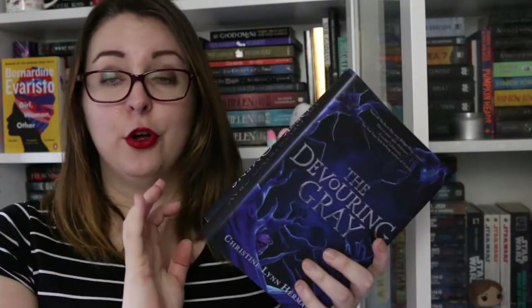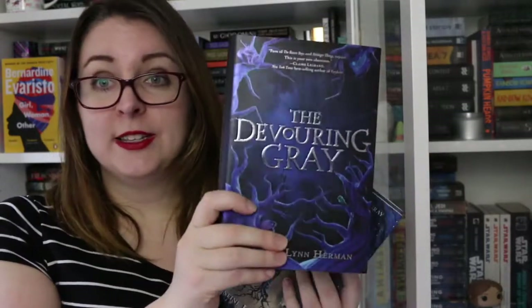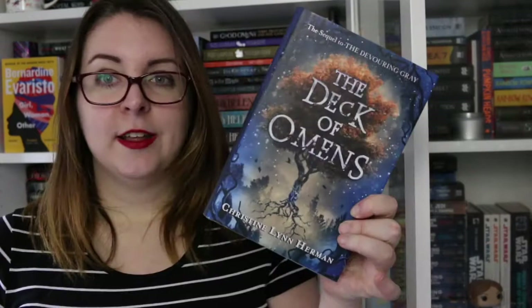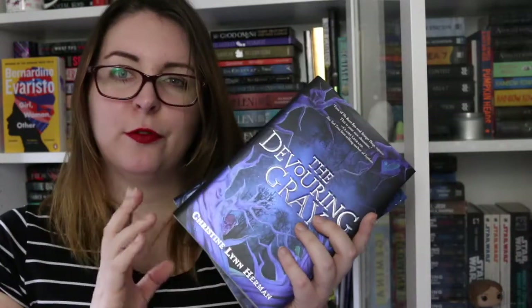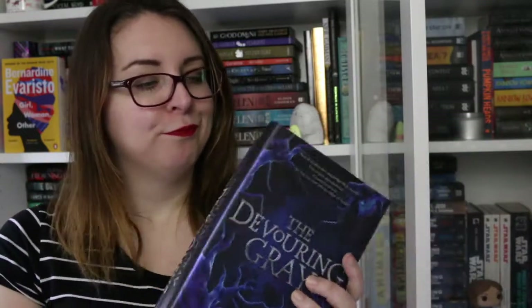Then we have Christine Lynn Herman's Devouring Grey duology. Book one is The Devouring Grey — I adore this cover, it is just stunning. Then The Deck of Omens, and I don't know why they didn't make this one as shiny as the first. It's YA urban fantasy with monsters in the woods. I did prefer book one to book two — book two had an okay wrap-up to the series but I don't think it lived up to the tension that was built in book one.